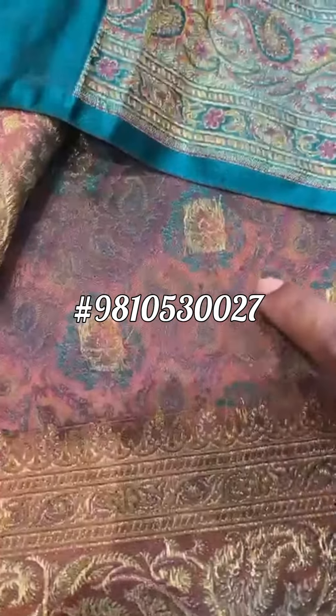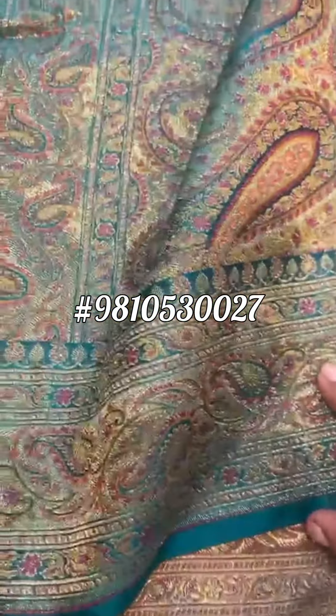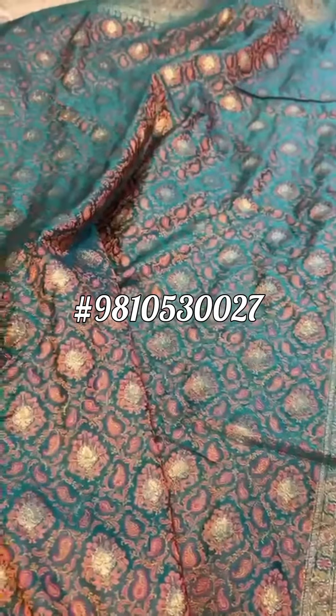That's the reverse side. This part is all Tanchhoi. This is all Jamawar, Valkalam. The paisley motifs in the border, in the pallu — they are very inherent to the Valkalam weave.